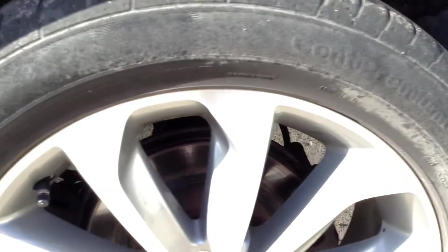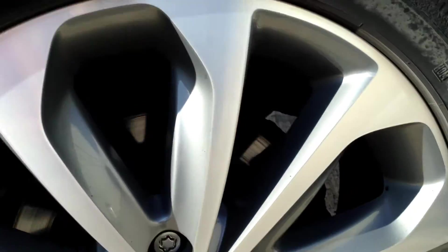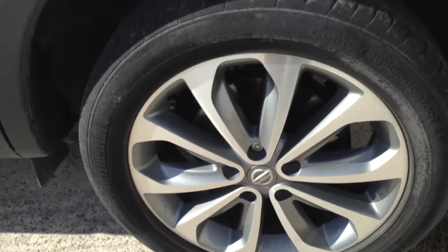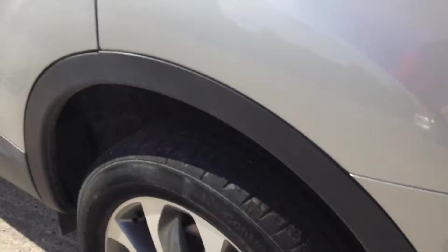Moving round to the nearside rear tyre — as you can see you've got a good five millimetres of tread there as well. Looking at the nearside rear alloy, taking a good look at the condition — again spotlessly clean with no curbing or scuffs. Around the arch there are no signs of any marks or damage.